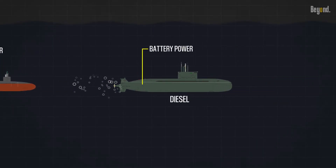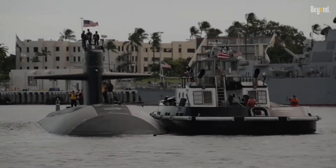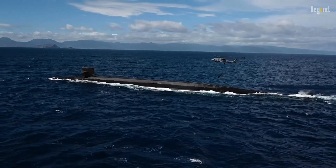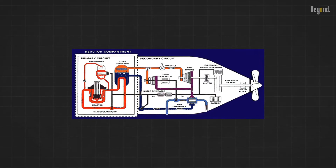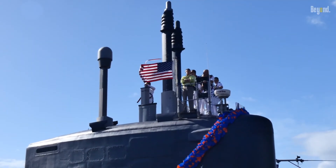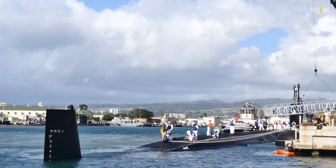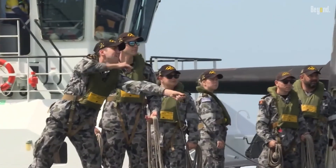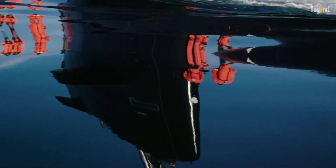However, diesel-electric submarines must eventually surface or snorkel to recharge their batteries, which can make them noisy. The cost of constructing, operating, and maintaining nuclear submarines is significantly higher than that of conventional submarines. The complex nuclear propulsion systems and the infrastructure required to support them contribute to the higher costs. Additionally, the training and expertise needed for nuclear operations involves substantial investment. Conventional submarines, on the other hand, are generally more affordable to build and maintain, with simpler propulsion systems and lower operational demands.